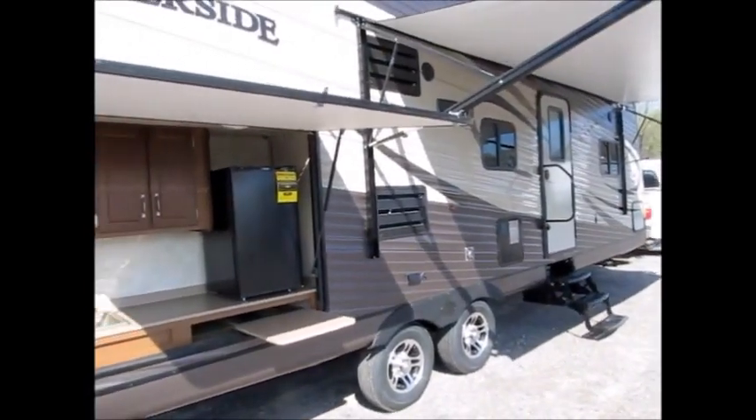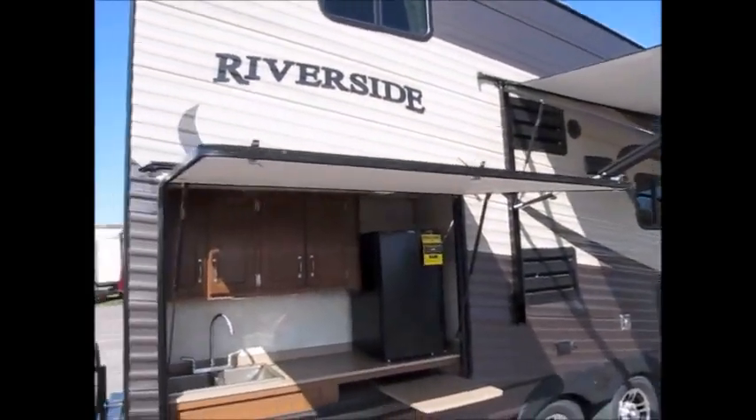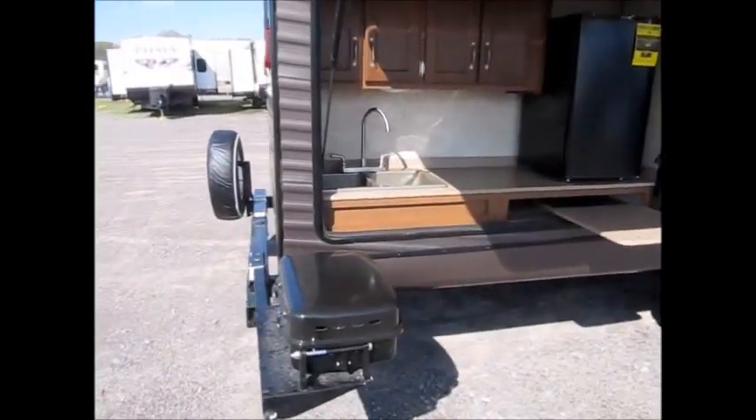It has a super slide. It weighs 7,000 pounds, so this is half-ton towable. This floor plan is exclusive to Riverside.